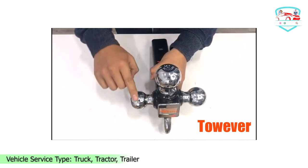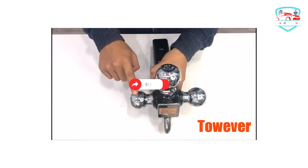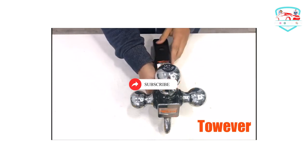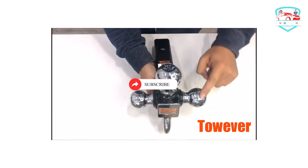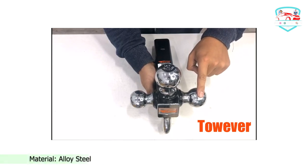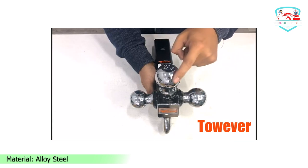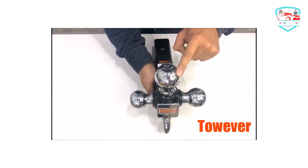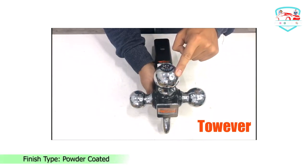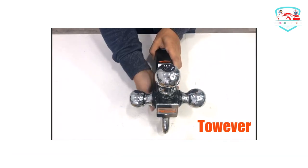The ball mount excels in terms of design as well, making use of three connected chrome trailer hitch balls as well as a strong and durable tow hook. The 2-Ever 84,180 model can handle up to 10,000 LBS of gross trailer weight. This multi-purpose ball mount is made to provide quick and easy exchanges between ball sizes without having to install or buy a completely different ball mount.